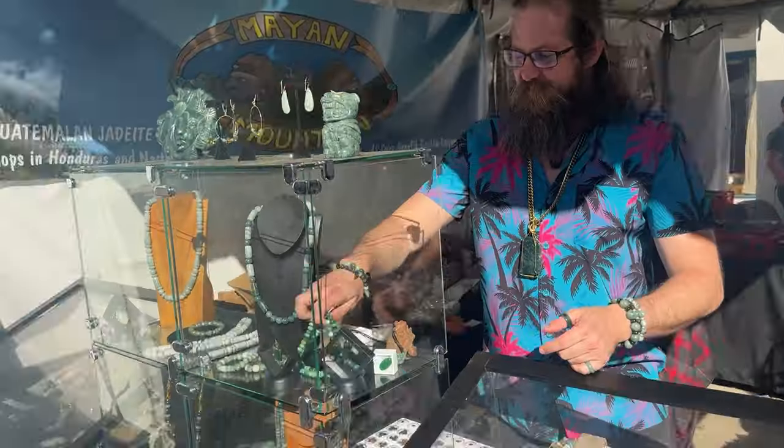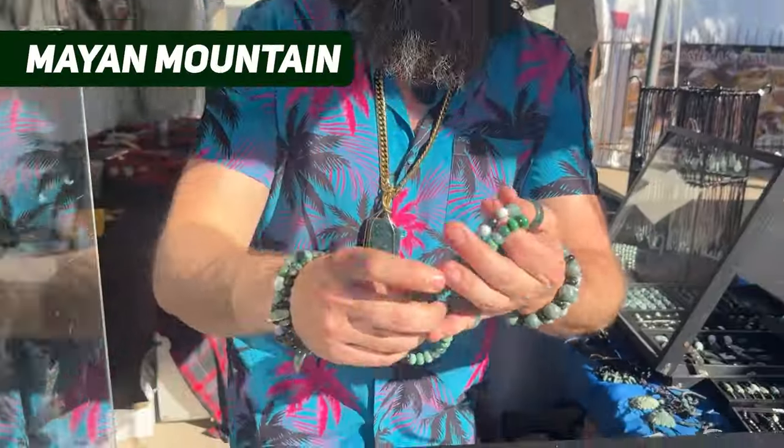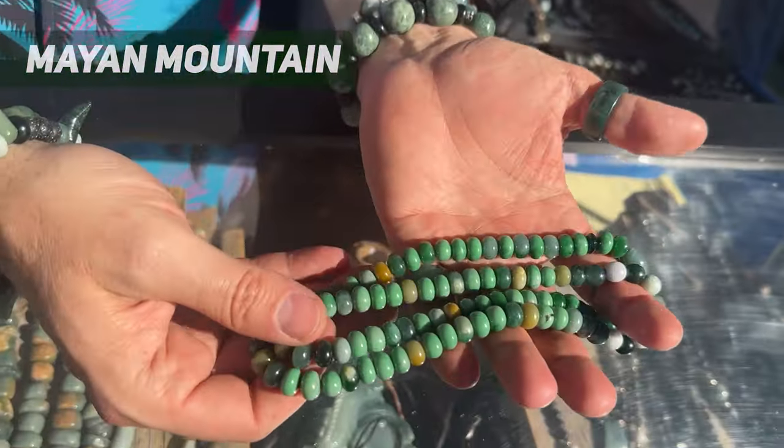From the 22nd Street show we went to the nearby Red Lion Inn gem show to find our friend Jesse Stout at Mayan Mountain, who was also featured in our Jade Tour of Tucson and Monterey Bay Jade Festival videos. Jesse said: 'Thanks for coming back to the booth, Jordan, Hunter — it's always awesome to see you. I also wanted to thank all your viewers for the love in the comments. It's been a good year so far here at the 2024 Tucson, and I've got lots of new merchandise to show everyone.'